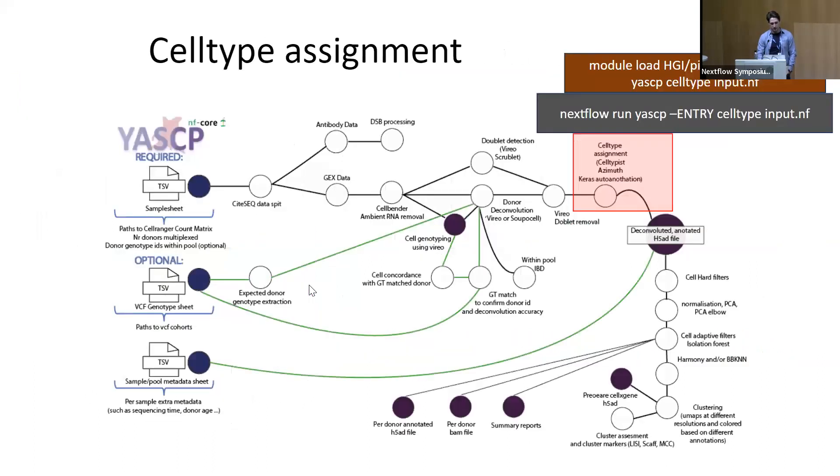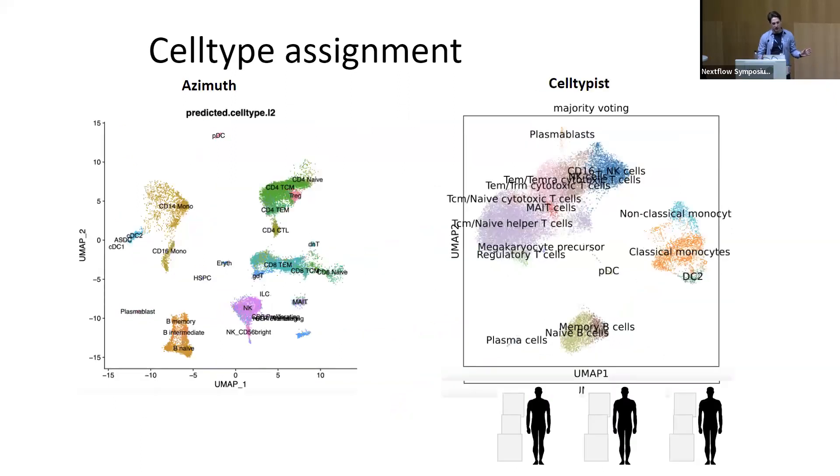Once individuals are deconvolved and each donor has its own cells, the next step is cell type assignment. Since blood contains multiple different cell types, we use Azimuth and other cell typing tools to assign what cell type each cell is, so every single donor has the right cell type assigned.